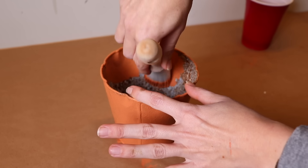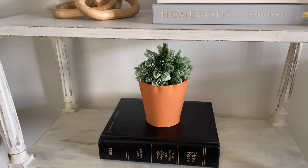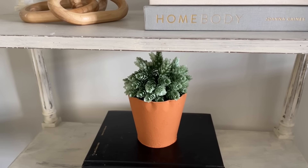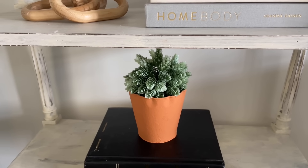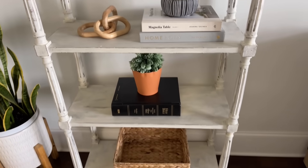On this one you want to do the inside too, in case it pokes through on your plant. You don't want to seal this one either, because you want it to have that chalk-like finish. This looks so cute — quick update, still using the greenery I have and saving a little bit of money there.